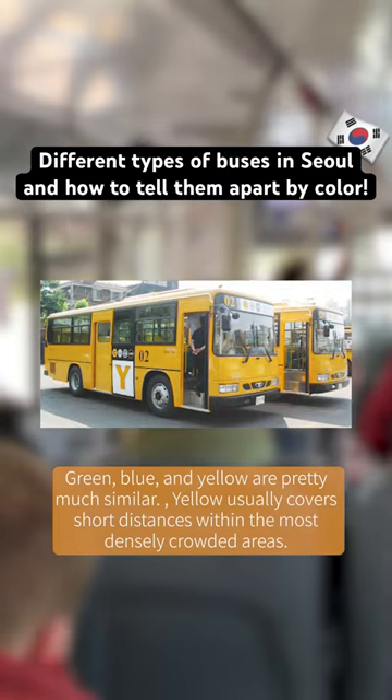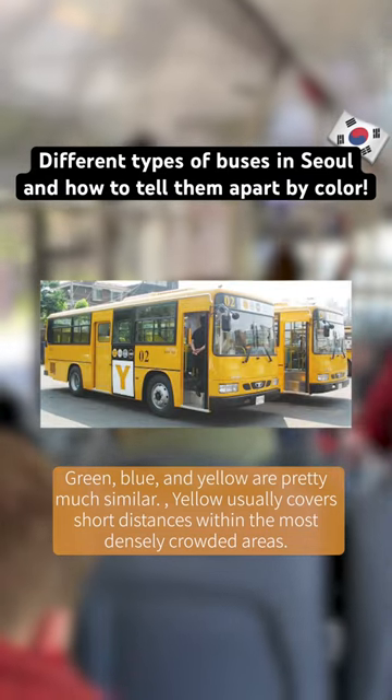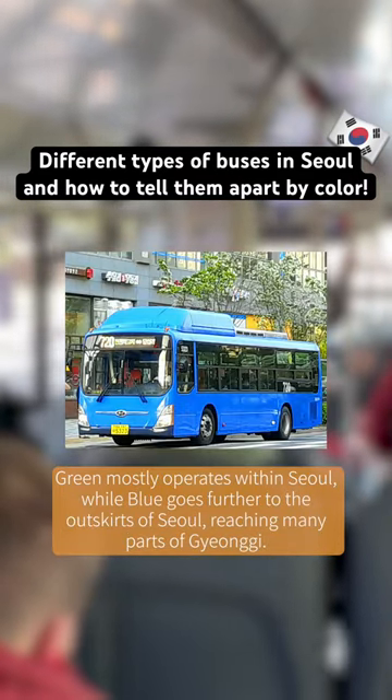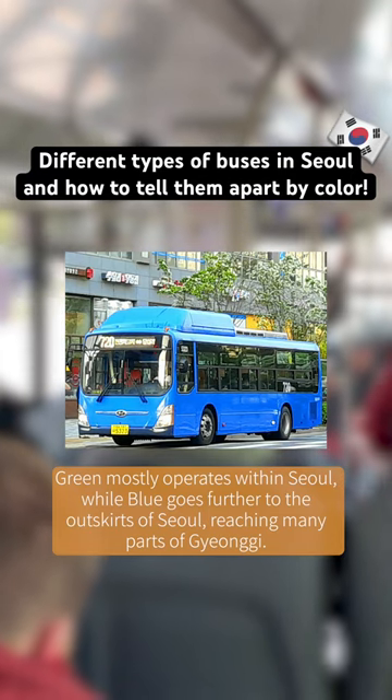Yellow usually covers short distances within the most densely crowded areas. Green mostly operates within Seoul, while blue goes further to the outskirts of Seoul, reaching many parts of Gyeonggi.